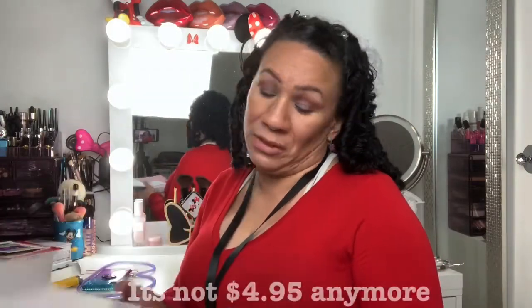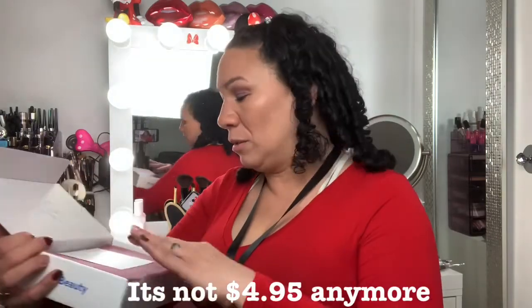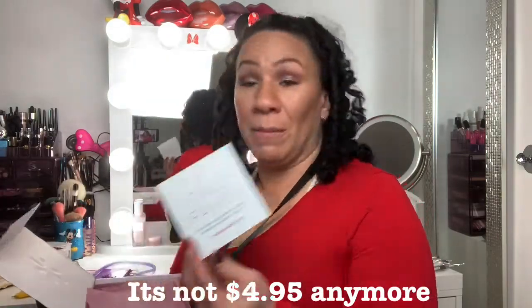This is a free box. All you pay is $4.95 shipping. They send different things to different people, and this is a full box. You can imagine how long ago it came, right? Because this is a full box.